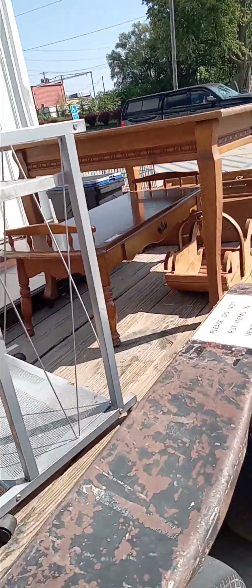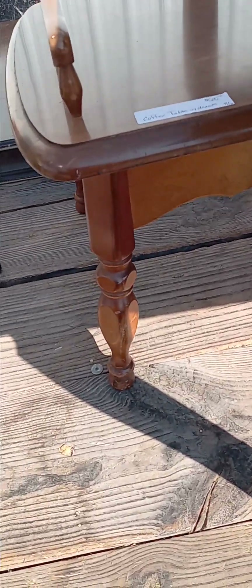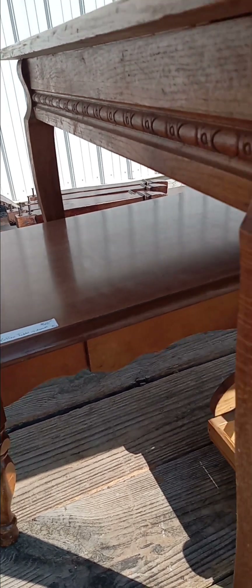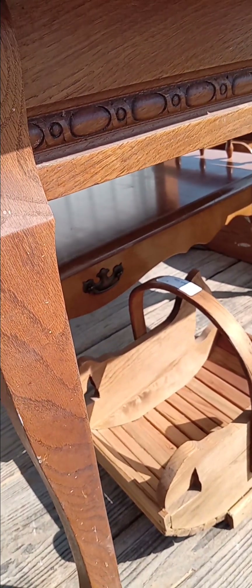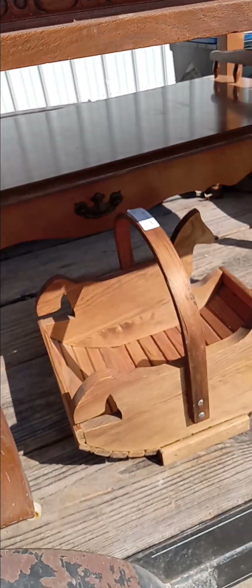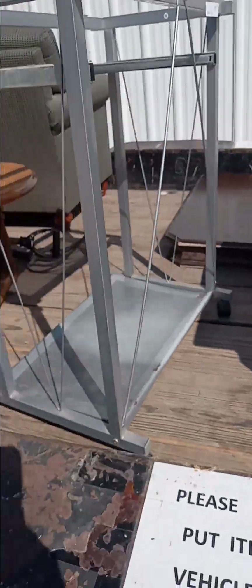And then they have this stand — they don't have a price on it — but they got this little coffee table with the drawers on it for $20. And then this book holder, the wooden one, that's $4. And then this table, somebody took the price off of it.